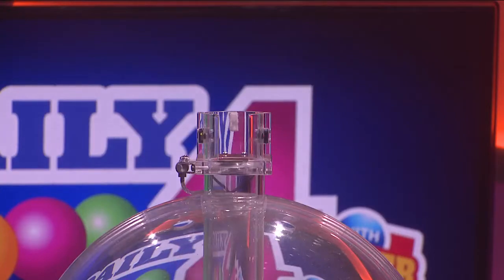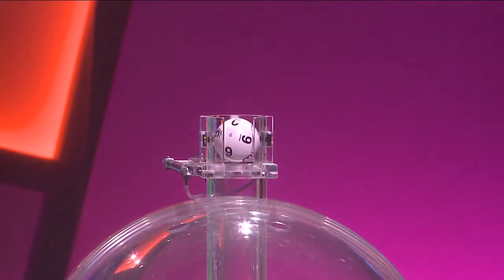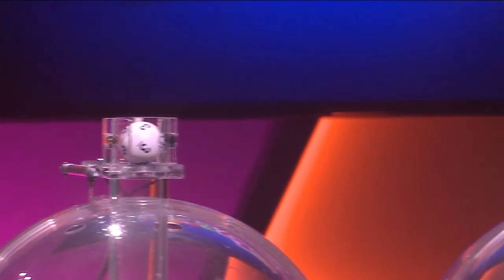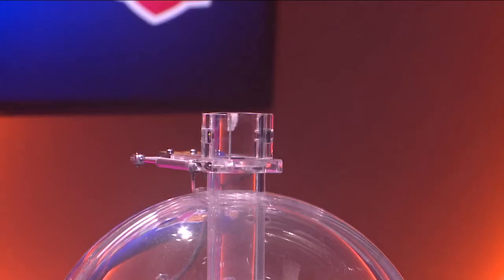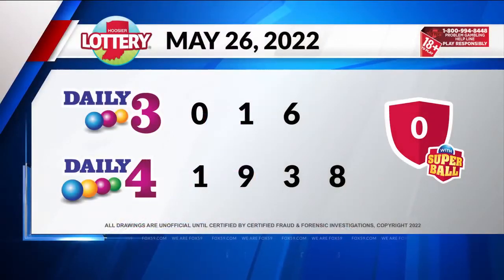Now let's play Daily 4. Tonight's first number is 1, followed by 9. Our third winning number tonight is 3. And finally, 8 — totaling numbers 1-9-3-8. Superball 0. Thanks for playing, Indiana.